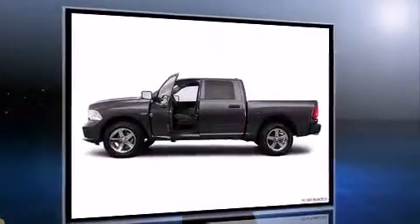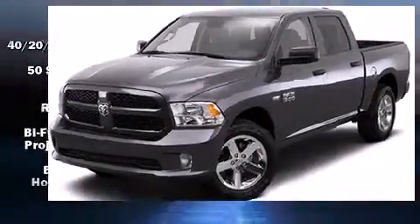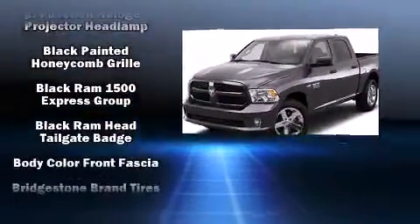Top features include cruise control, delay-off headlights, heated door mirrors, a trailer hitch, a bed liner, and more.